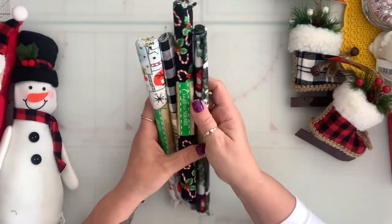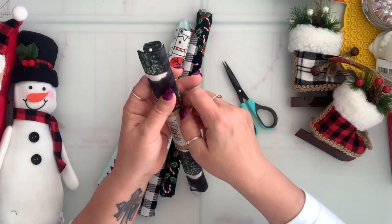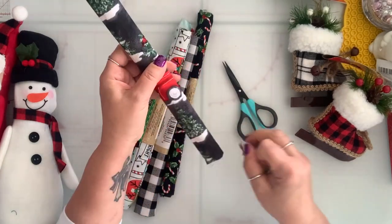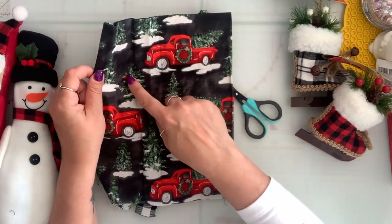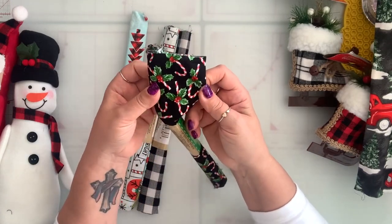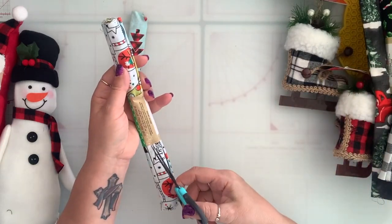I got these fabric pieces. This one has a truck — look how cute that is, it's got a cardinal. This one you don't have to open — it's just candy canes with hollies. This one is just buffalo check. This one has a snowman I believe.